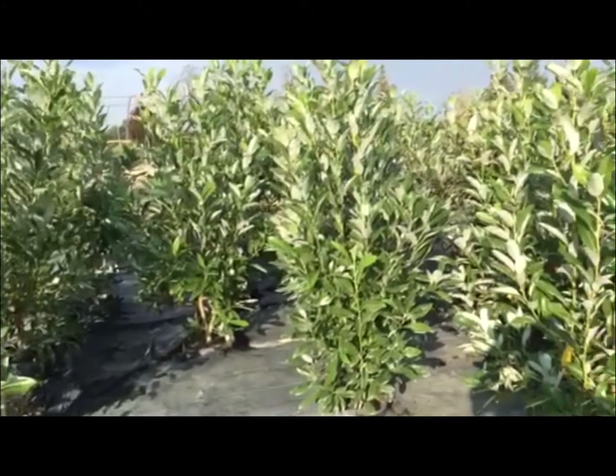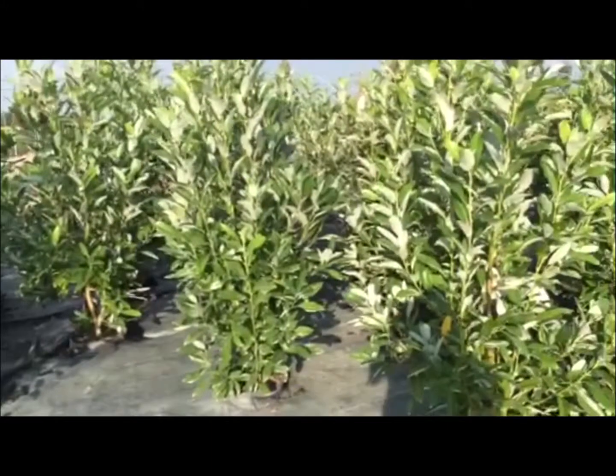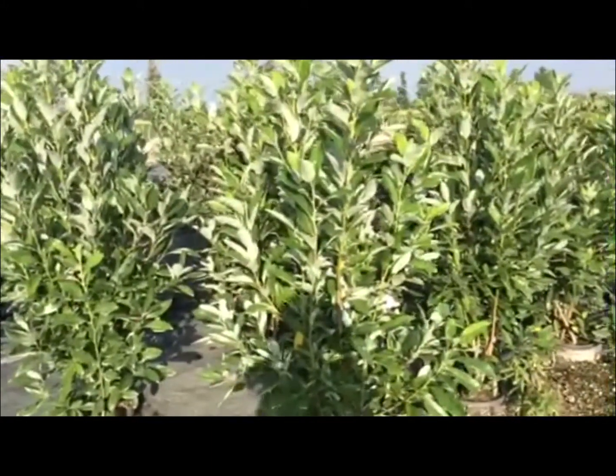Another quick shot of these Jim Wilsons — just great size for this container and really nice clean foliage on these. Good value again here.